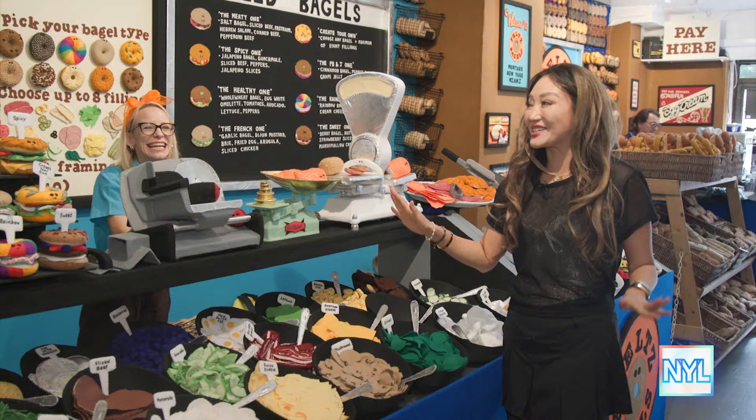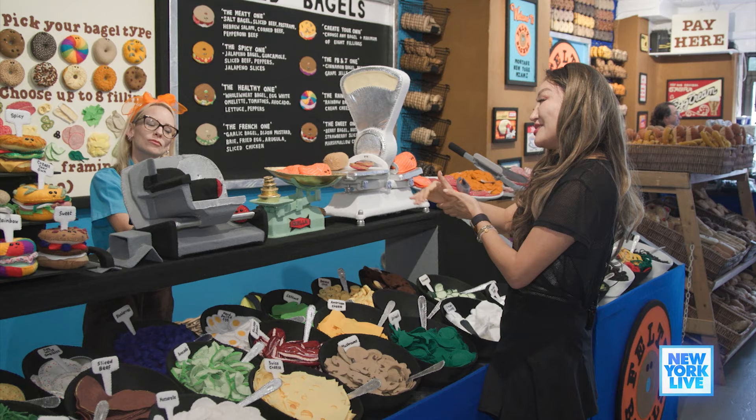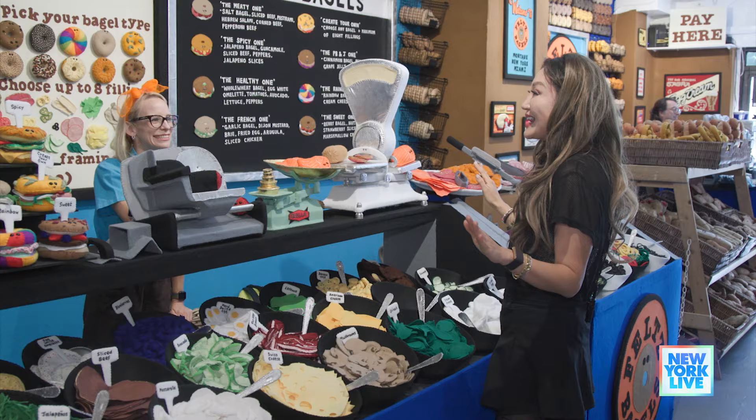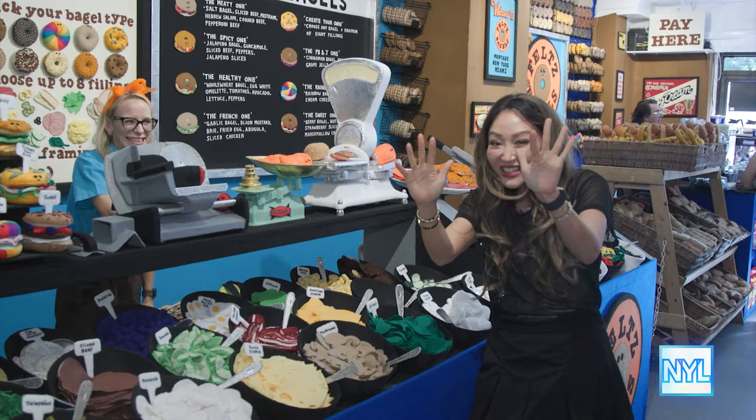All right, what can I get you today? This is a tough decision. Look, there's like a rainbow bagel up there. I want them all. But I'm going to tell you what I usually eat and you can tell me if your artistic eye approves or disapproves. I usually get an everything bagel with lox and capers and cream cheese and onions on it. I have just the one for you. Don't you worry, I'll take care of it and your bagel will be coming right up. I'm so excited.